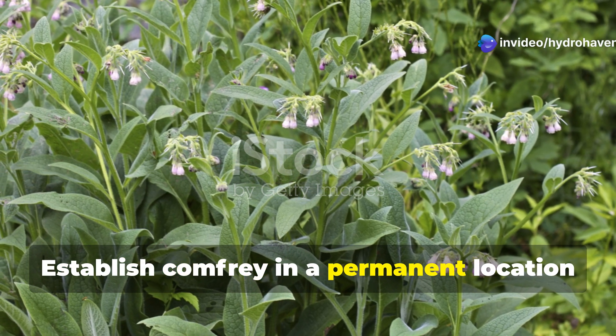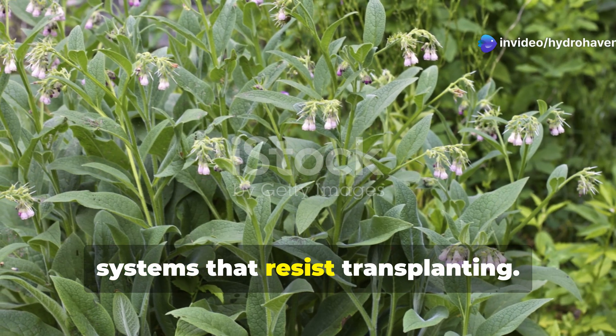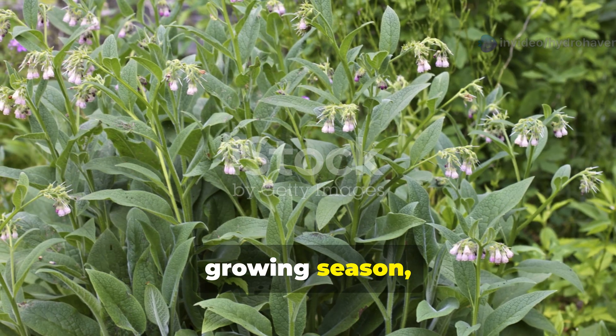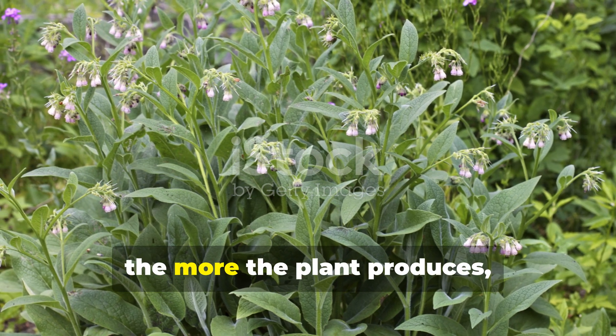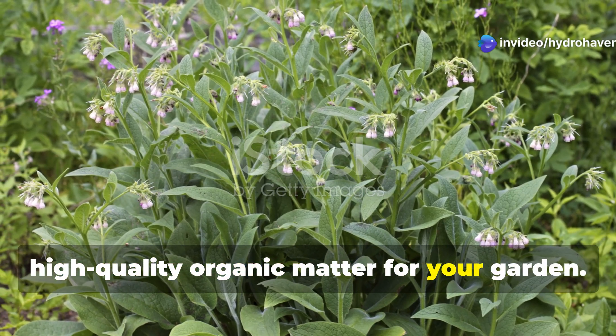Establish comfrey in a permanent location since mature plants develop extensive root systems that resist transplanting. Harvest leaves regularly throughout the growing season, cutting the plant back to ground level three to four times annually. The more you harvest, the more the plant produces, creating a renewable source of high-quality organic matter for your garden.